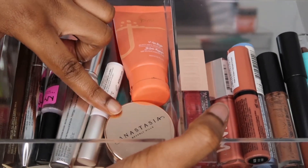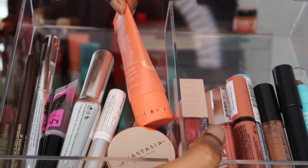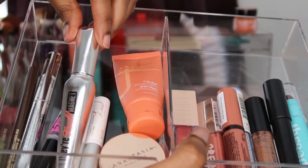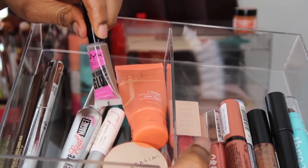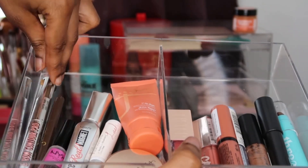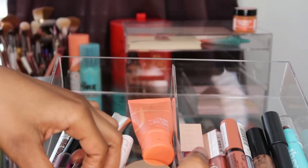I have my Anastasia Brow Freeze, which I've been using like crazy — it's about half empty. I also have a Juvia's Place foundation that I use for carving out my eyebrows, which is almost empty too. Then I have my Kiss lash glue, which I used today, my Benefit They're Real Magnet mascara, and the NYX Brow Glue — almost empty, trying to finish it, not one of my favorites but it's okay. I also have the Benefit Brow Contour Pro pencil, which is discontinued and almost empty, plus the Juvia's Place brow pen in dark brown — one of my favorites that I used today. On the bottom I have a lash applicator from Velour.